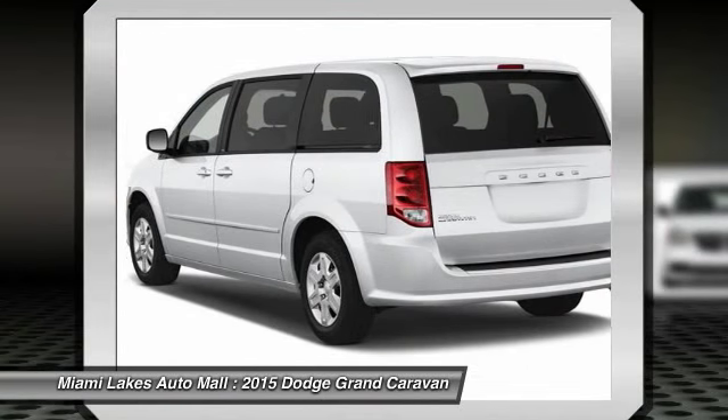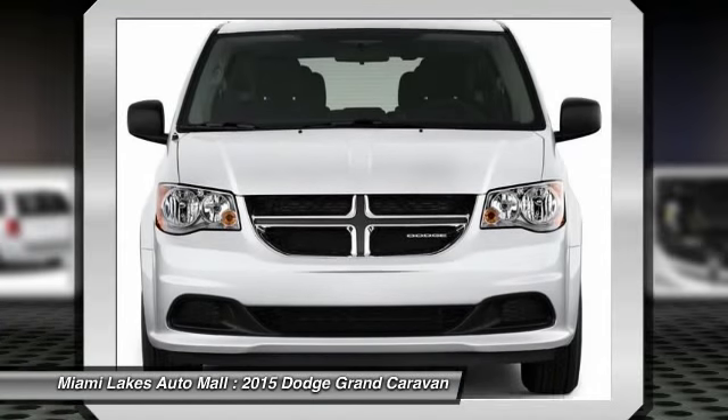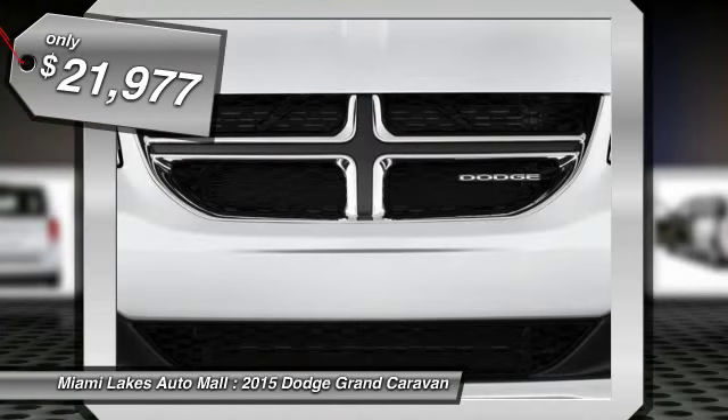Its vast interior is widely praised, with an innovative seating arrangement, versatile cargo storage, and enough entertainment features to keep the kids entertained on road trips. And is priced below $25,000.